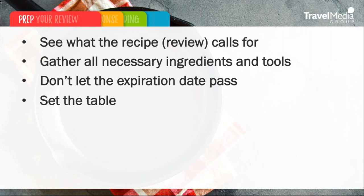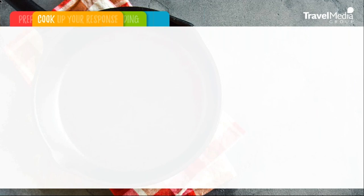So let's take a look at the second step, and that's cooking up your response. Now that we have all the preparations in place, we've gathered all necessary information and set a friendly tone. It is time to start focusing on the meat of the response. Let's jump into our best practices as we cook up the perfect review response.